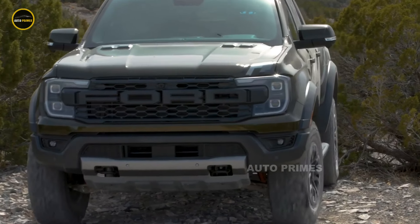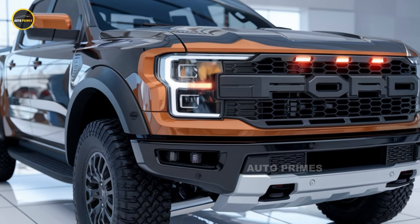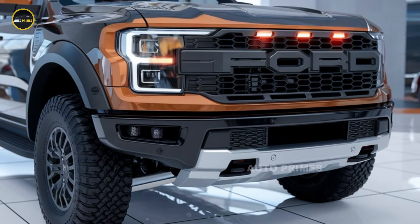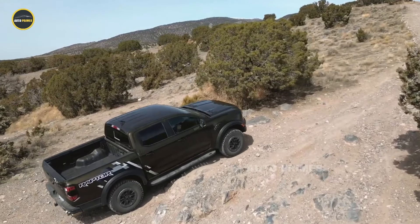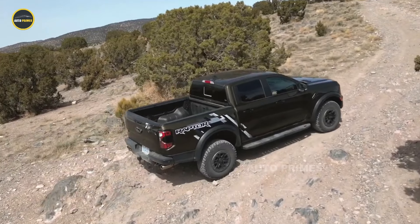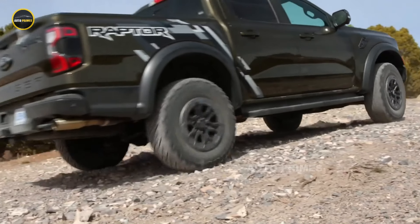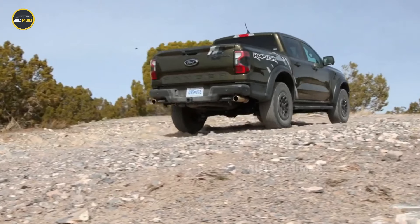On the exterior, the 2025 Ranger Raptor features a muscular, aggressive look with its signature wide body, bold front grille, and LED lighting that give it a commanding presence on the road. The new model includes skid plates, wider fenders, and all-terrain tyres, making it more capable for off-road adventures.